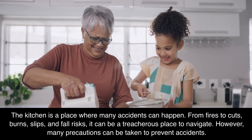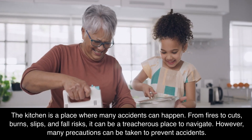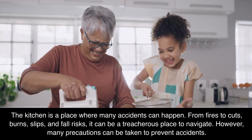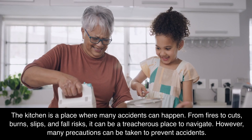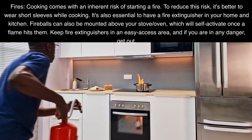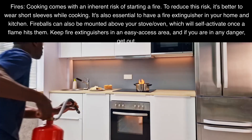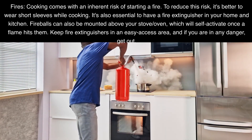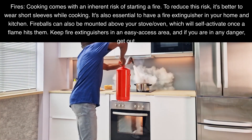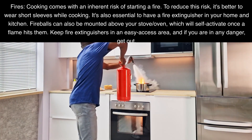Kitchen. The kitchen is a place where many accidents can happen. From fires to cuts, burns, slips, and fall risks, it can be a treacherous place to navigate. However, many precautions can be taken to prevent accidents. Fires: cooking comes with an inherent risk of starting a fire. To reduce this risk, it's better to wear short sleeves while cooking. It's also essential to have a fire extinguisher in your home and kitchen. Fireballs can also be mounted above your stove or oven, which will self-activate once a flame hits them. Keep fire extinguishers in an easy-access area, and if you are in any danger, get out.